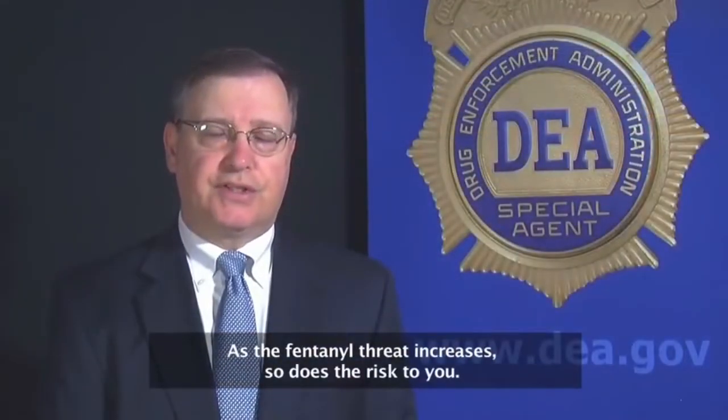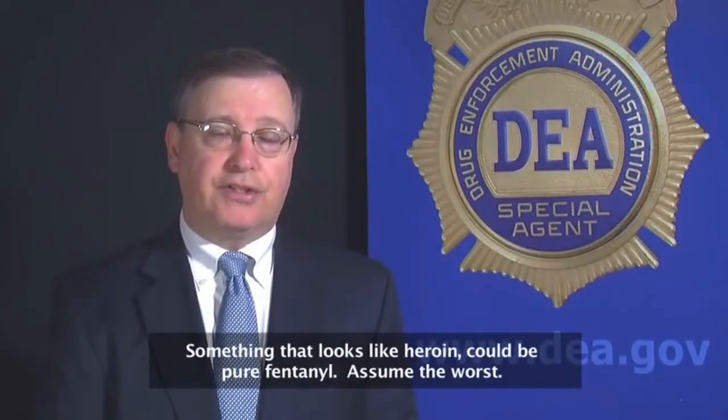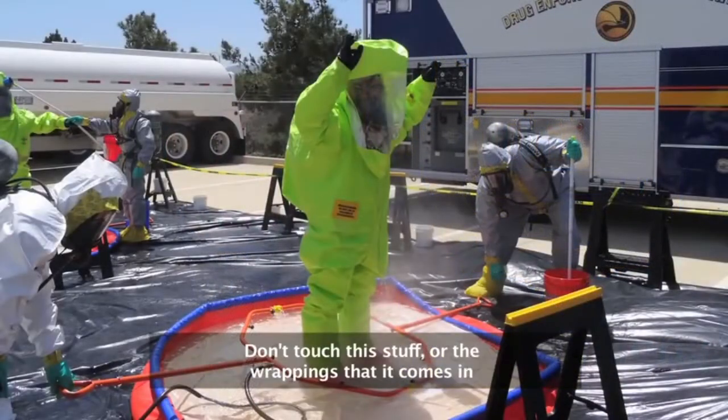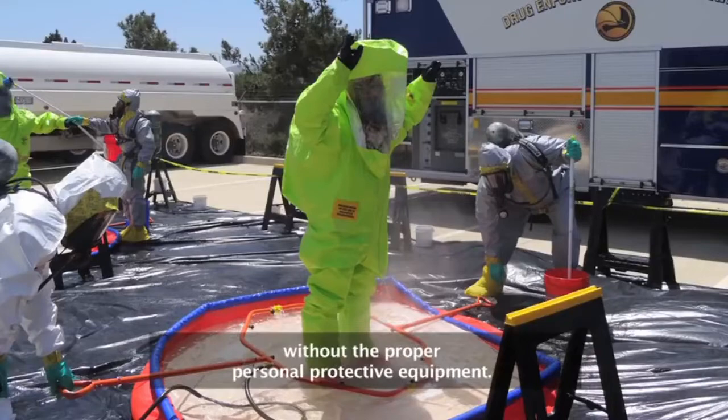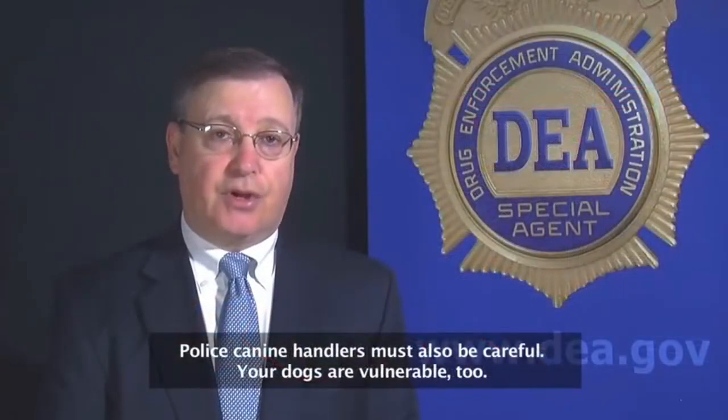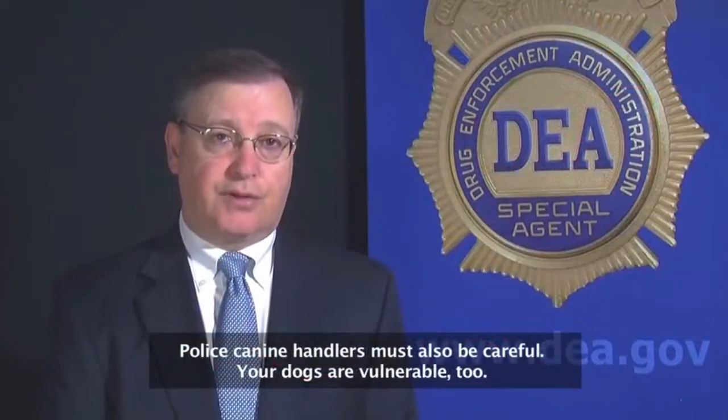As the fentanyl threat increases, so does the risk to you. Something that looks like heroin could be pure fentanyl. Assume the worst. Don't touch this stuff or the wrappings that it comes in without the proper personal protective equipment. Police canine handlers must also be careful. Your dogs are vulnerable, too.